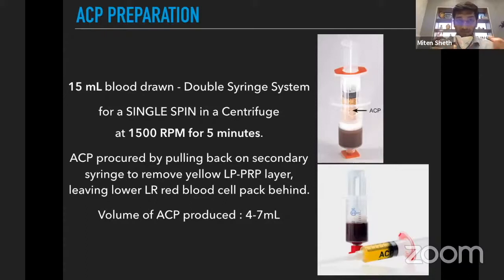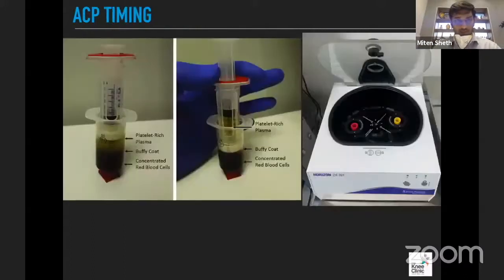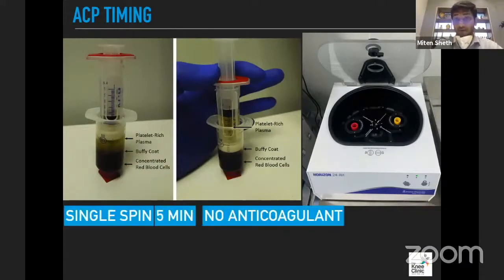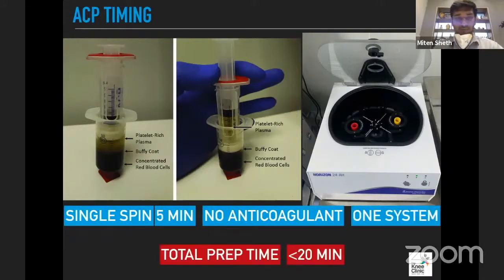Once this is done, you take the entire double syringe kit out of the system, and the ACP is procured by pulling back on the secondary syringe to remove the yellow leukocyte-poor PRP layer. What remains behind is the leukocyte-rich red blood cell-packed layer. You get between 4 and 7 ml: concentrated red blood cells below, a buffy coat in the middle, and platelet-rich plasma at the top. It's a single spin for five minutes, no anticoagulant, one closed system, with a total prep time of less than 20 minutes.